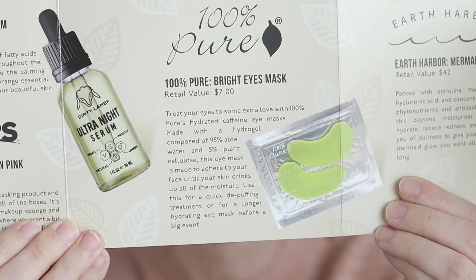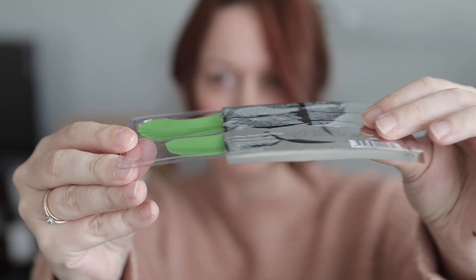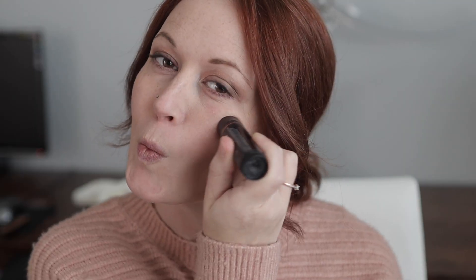This is an example of one of the accessories that comes in the first box. It doesn't require any makeup remover or soap at all — all you have to do is wet it and the Microtech fibers absorb the makeup like a magnet. You'll also get these bright eye masks by the brand 100% Pure, full of hydrogel that's 95% aloe water and 5% plant cellulose, and it's caffeinated so it takes away the puff in your eyes.